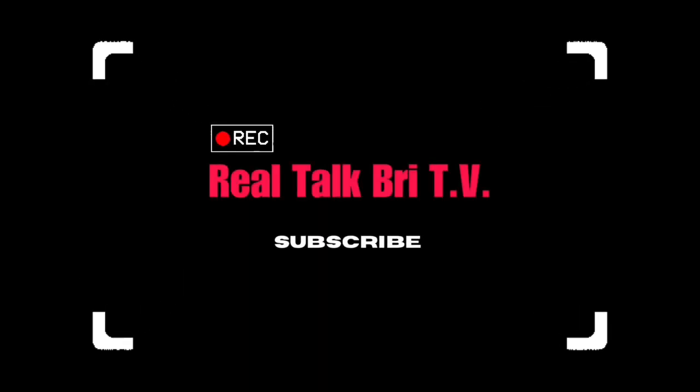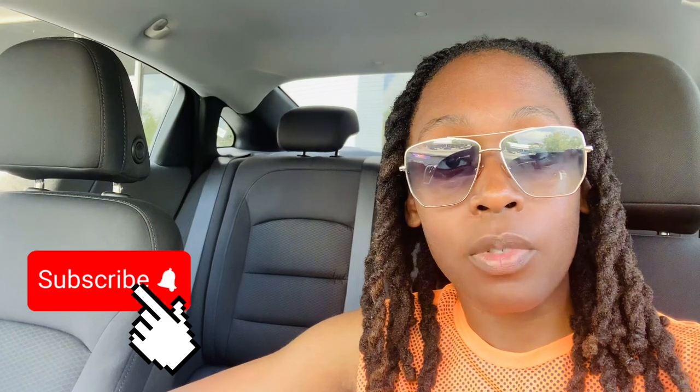What's good, Real Talk TV? It's your girl Brisley, and we are back at it again on the channel. If it is your first time stopping by, welcome — feel free to subscribe if you enjoy financial content that may be valuable to you. Disclaimer: I'm not a financial advisor; this is for entertainment and educational purposes only. So without further ado, let's get into the video.